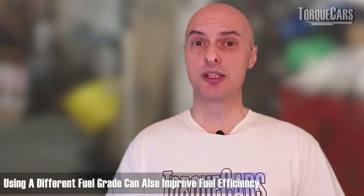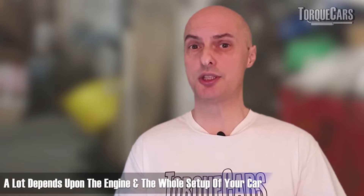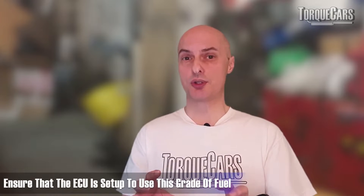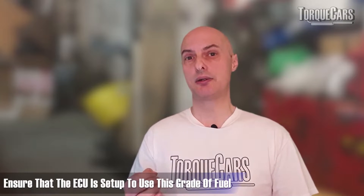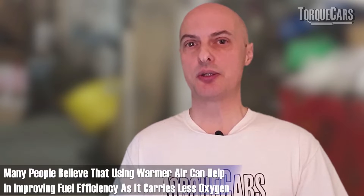Using a different grade of fuel can also make the car more economical. It depends on the engine and how it's been set up, but making sure the ECU is configured for the grade of fuel you're using can allow you to extract more energy from that fuel and get more miles as a result.